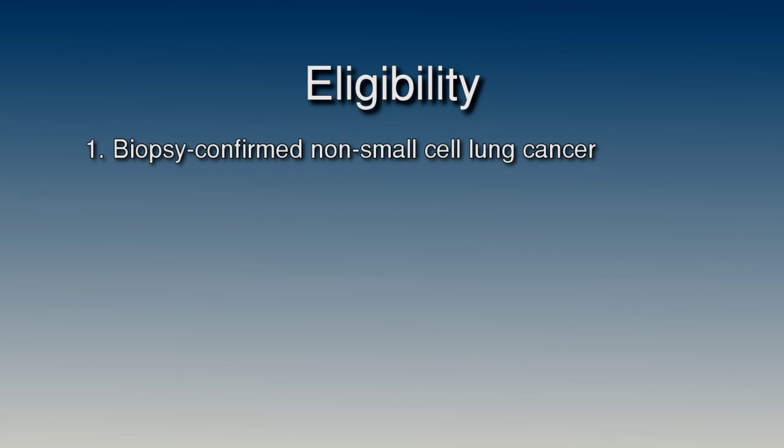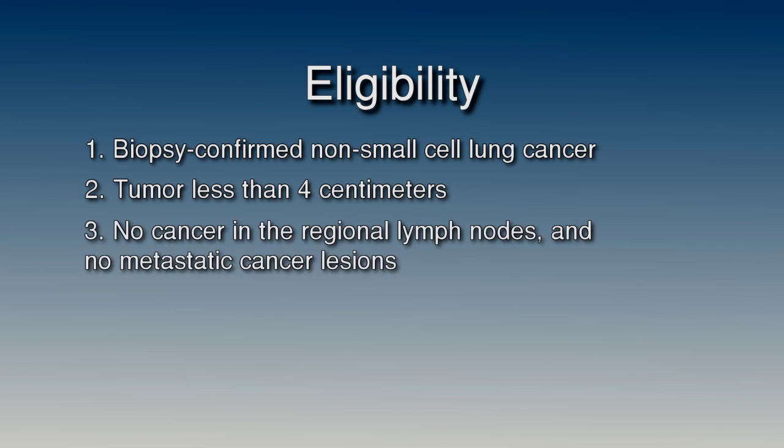To determine whether you are eligible to participate in the STABLEMATES clinical trial, your doctor will look at several criteria. First, you must have a diagnosis of non-small cell lung cancer confirmed by a biopsy. The tumor must be relatively small — less than 4 centimeters — and all lymph nodes in the chest cavity must be determined to be free of cancer, with no spreading of cancer to other sites.